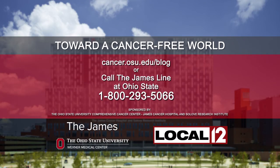The James at Ohio State really has a full array of these intralesional therapies. To learn more, visit cancer.osu.edu/blog.